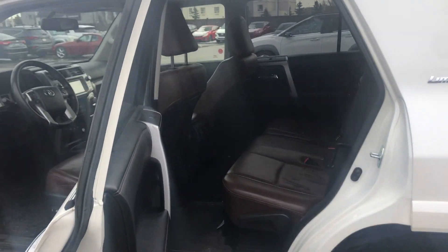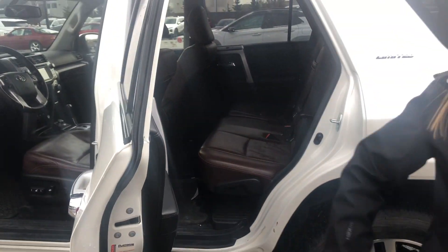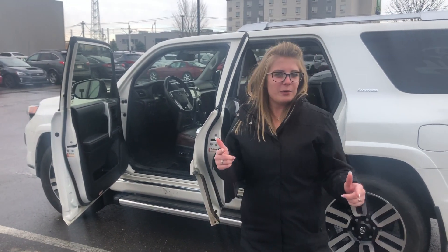This vehicle is absolutely so spacious. And I am super excited to get you into this vehicle and in for a test drive, so let me know when you're available.